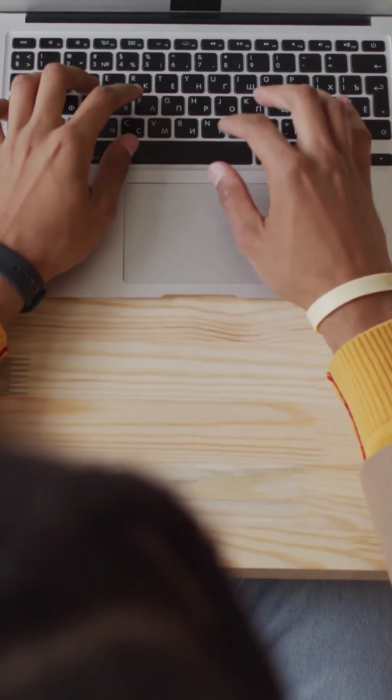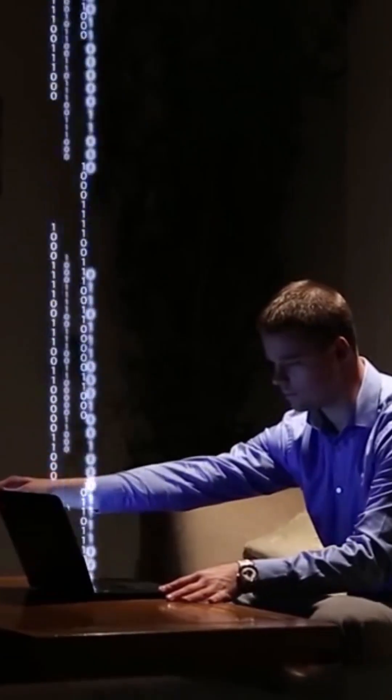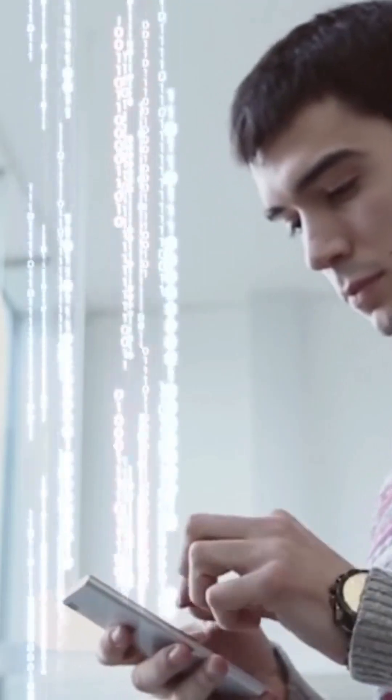There is a technology which allows you to surf the internet via a light bulb, and it's called Li-Fi. Li-Fi is a wireless communication technology which utilizes light to transmit data among computing devices.